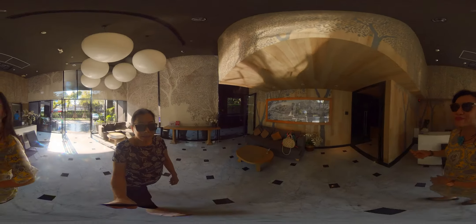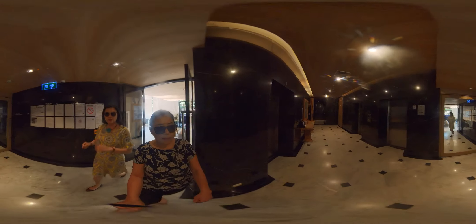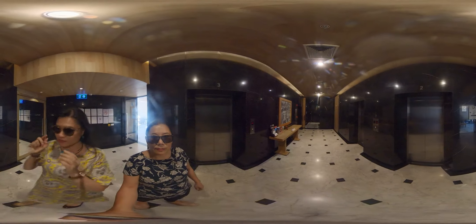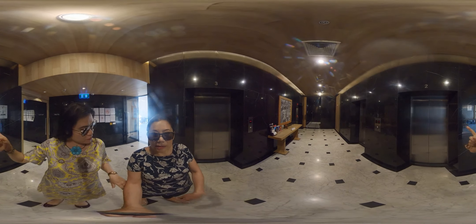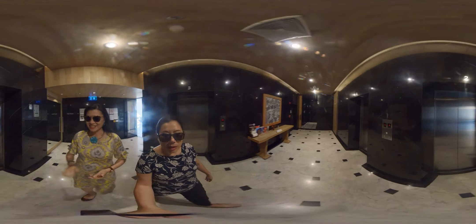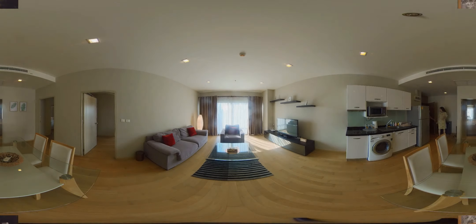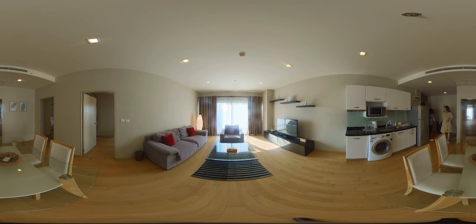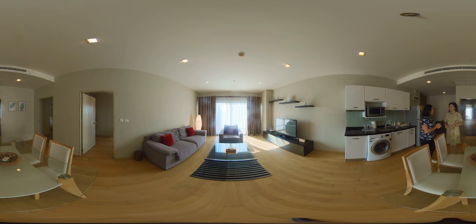Let's go up. The elevators are here — there are three of them, so the wait is pretty short. We'll press and go up to the 15th floor. Welcome to Unit 129 of Noble Review, Ekamai. This is the 15th floor.